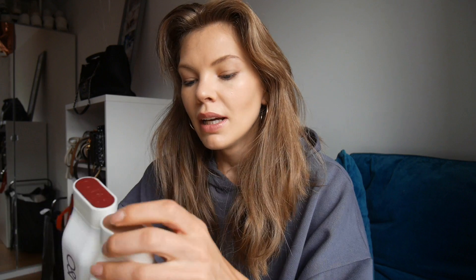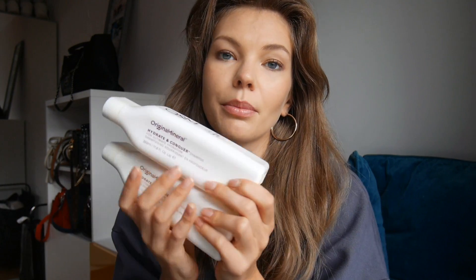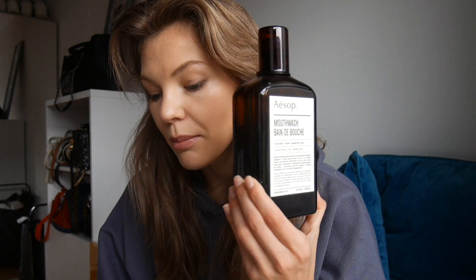First up I have the Original Minerals shampoo — this is an Australian brand. I have the Dehydrate and Conquer range: a shampoo and a conditioner. I love Original Minerals and I love using this shampoo. Will I be repurchasing? Yes — I already have repurchased. This is one of my favorite shampoos I've been using for a while. A friend introduced me to it and I love it because it has UV filters in it.